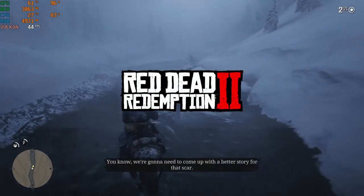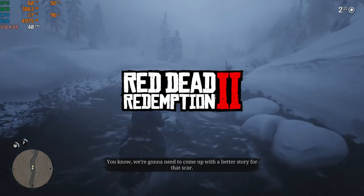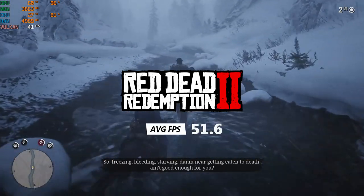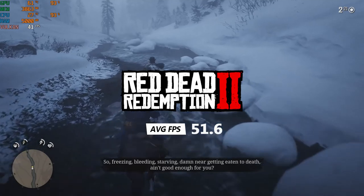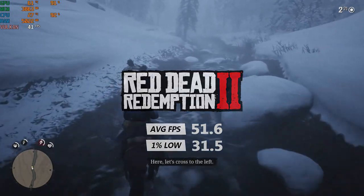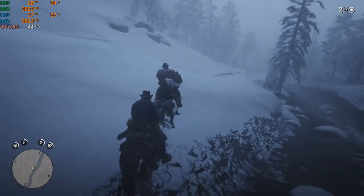Red Dead Redemption 2 on the first tier of the balanced preset with texture quality set to high, we got an average of 51.6 FPS and a 1% low of 31.5 FPS. Red Dead ran pretty well considering the hardware on this computer.